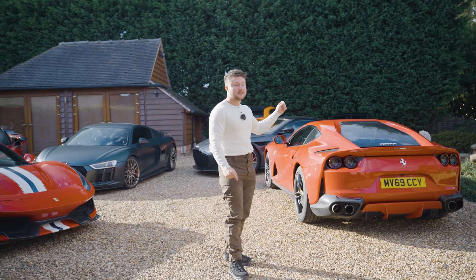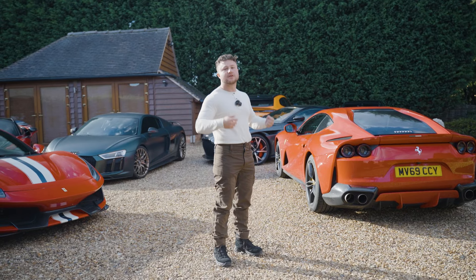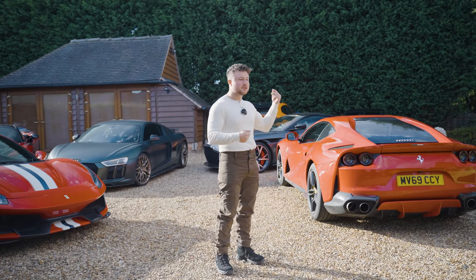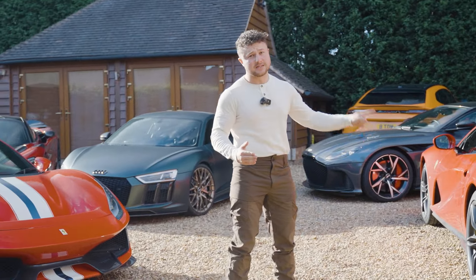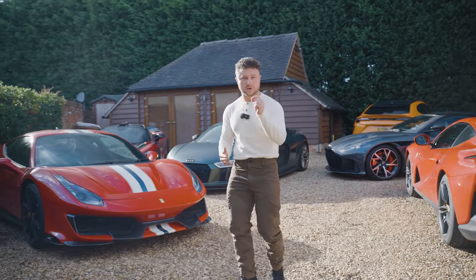Amazing car. Took it down to London the other day — just the comfort, the driving position, the sound, the exhaust tone. Everything's bang on. Great car. Visually though, especially from the front, it's not my favourite. The back is beautiful, but not quite the front.